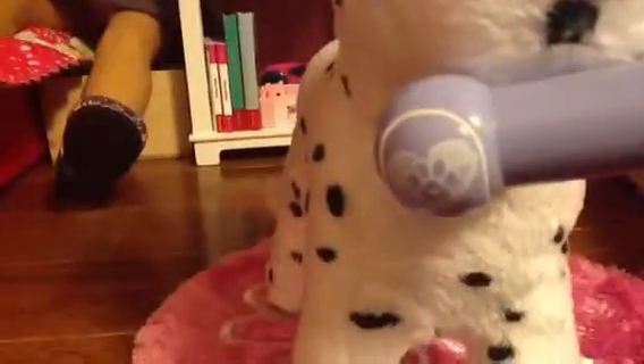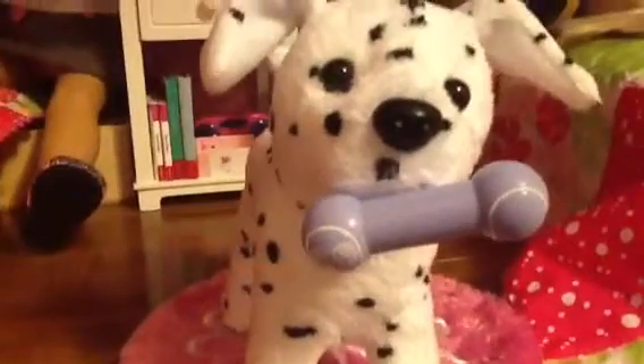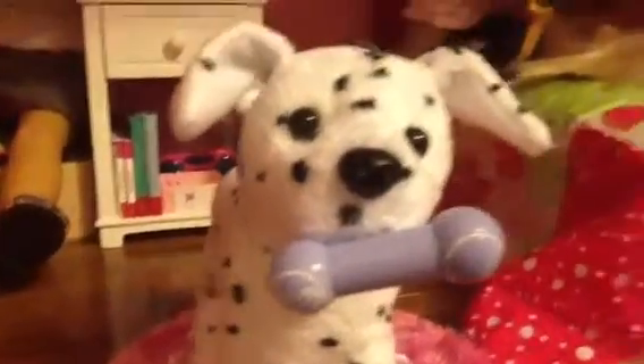He's got this little bone right here that's got a paw print inside a heart on it, and it's magnetic — you can take it off and stick it right back on. You can move his legs and paws to fit his position. And if you turn him around, on the bottom he's got a star on one of his feet.